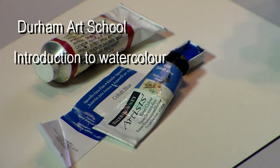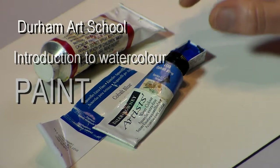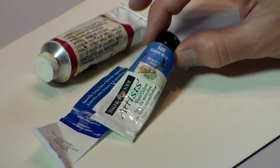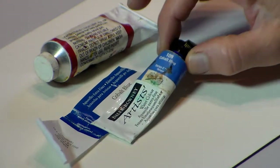When you're buying paint, remember don't buy paint colors that are called hues. This paint is called cobalt blue. If it says cobalt blue hue, don't buy it.